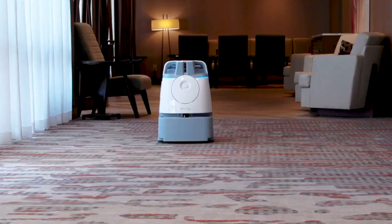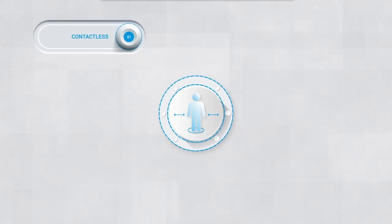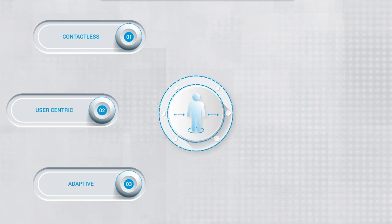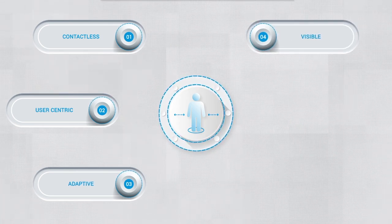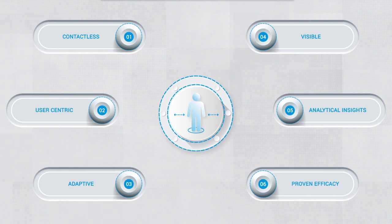This vision guided our offering of WIZ, the commercial robotic vacuum. As we implement WIZ across our clients' portfolios, we hold true to these design principles: contactless technology to reduce transmission risk; user-centric automation that can be used by anyone; adaptable technology that can work alongside people and predictable workflows; smart design that is meant to be visible across various environments; meaningful data that can drive better outcomes; and rigorous real-world testing to prove solution efficacy.